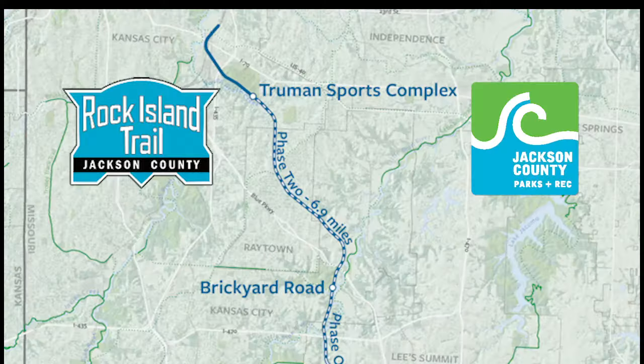The segment of the Rock Island Trail we are currently on is seven miles long and stretches from Brickyard Road in southern Kansas City to Jefferson Street in Southern Lee Summit. We have a current construction project on our northern half of our trail, which is six and a half miles long and goes from Brickyard Road to Truman Sports Complex.